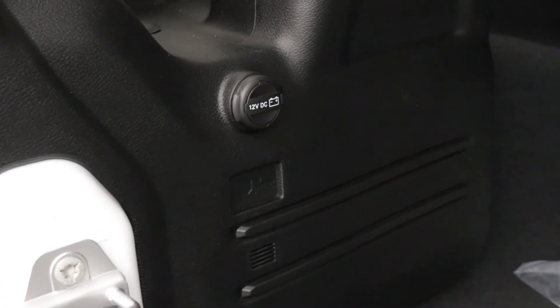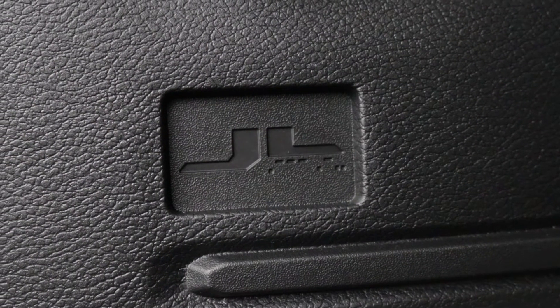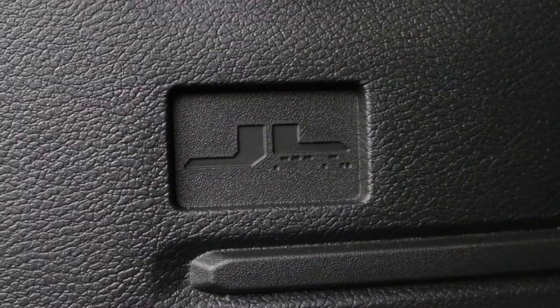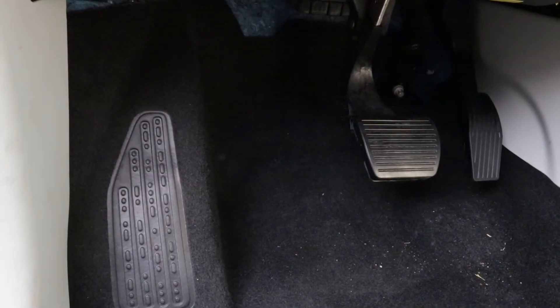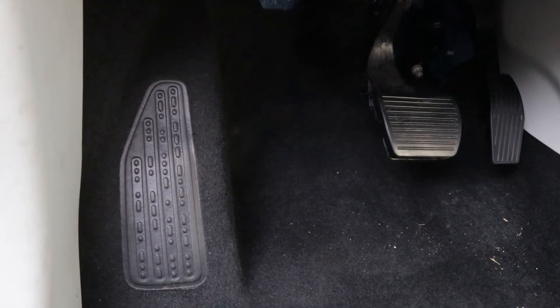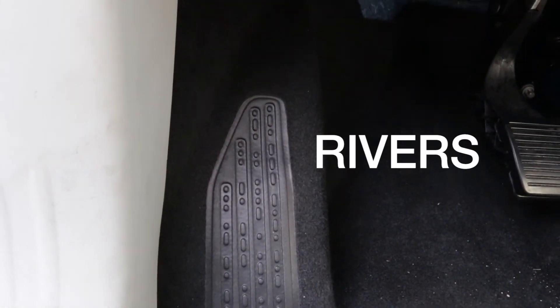The JL also added an interesting Easter egg in the back. Underneath the JL logo, you see those little dots? That says JL in Morse code. On the Compass, the Morse code is more prominent on the dead pedal. Going from left to right, it says sand, snow, rivers, rocks.